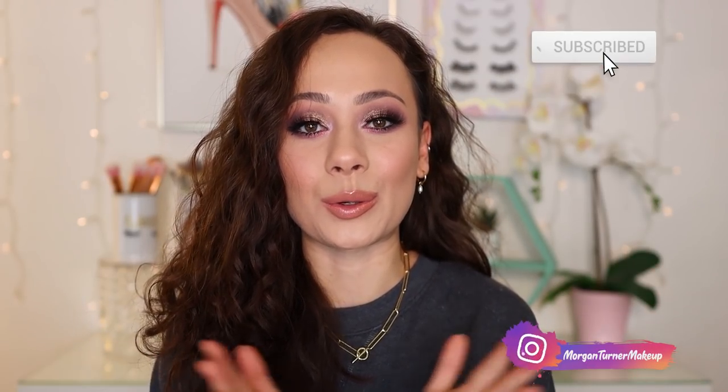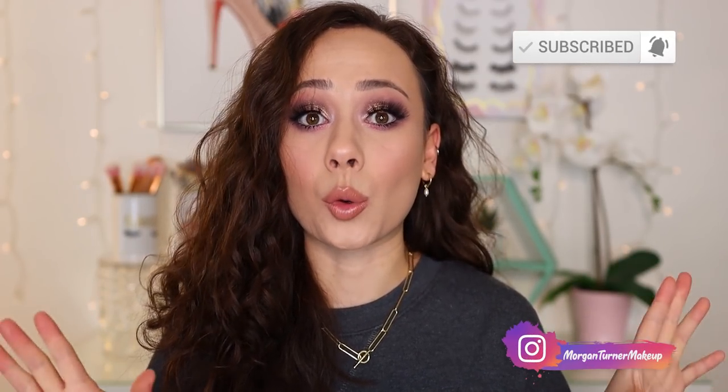Hi guys, what is up? Welcome to my channel. We have quite the topic to tackle today. I'm going to be going over all of my 2019 makeup favorites from last year and I'm going to kind of tell you where they're at now. Did I get rid of them? Do I still like them? Do I still even use them? So let's just get into it.